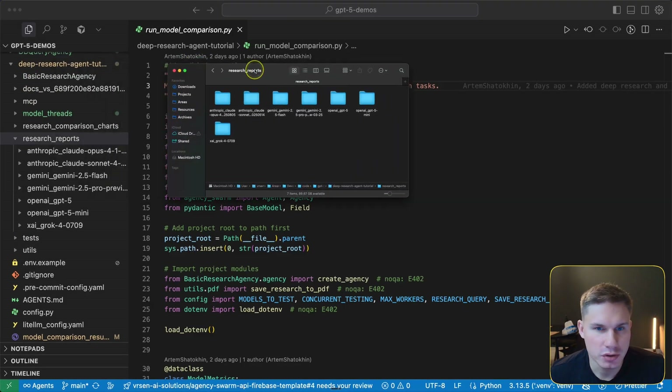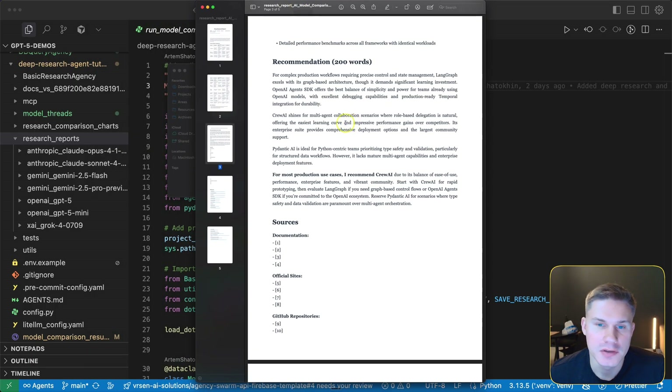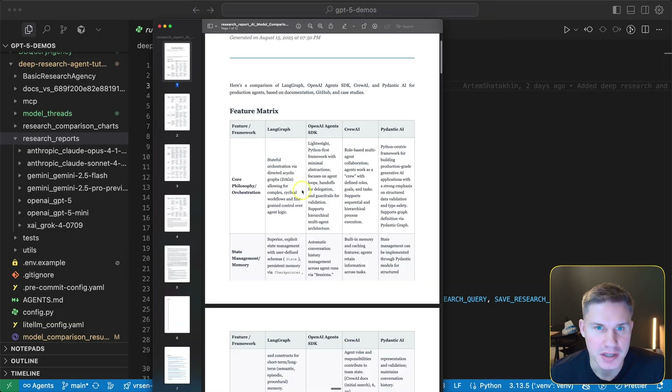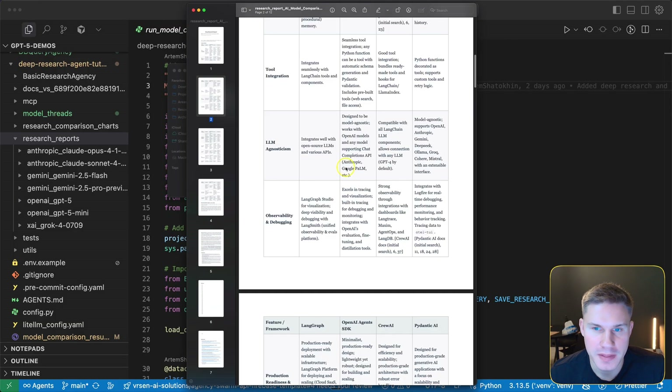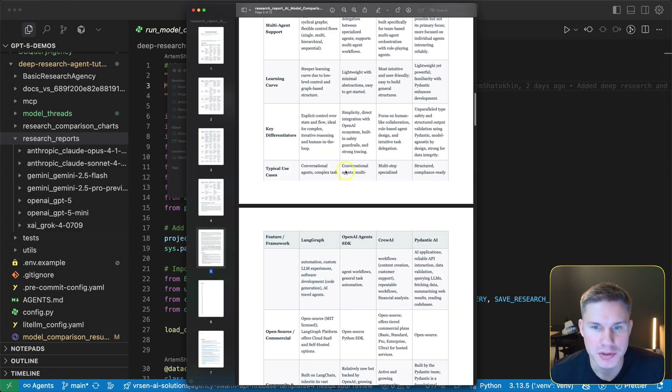Let's quickly take a look at the reports. I'll leave a link to my other video in the description where you can customize these agents for your own use case. The Flash model actually doesn't look that much different from any other model — it actually generated a much longer report, which is kind of interesting.